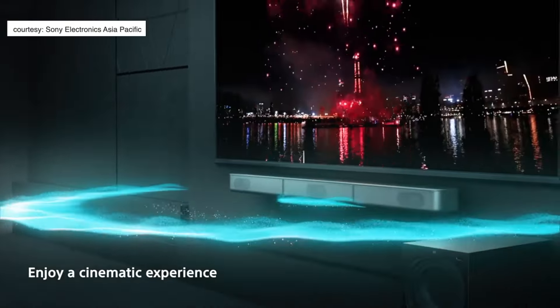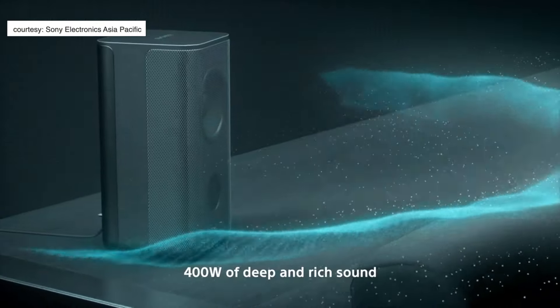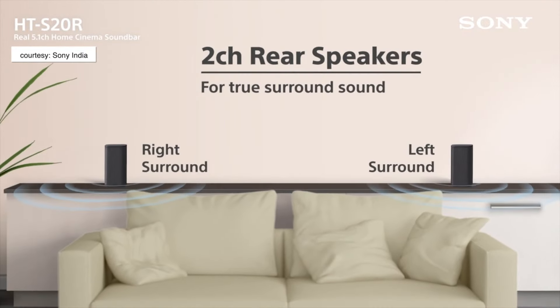You have a center channel, a left channel, and a right channel all in this compact soundbar that actually fits perfectly under a 43-inch TV. It also has a subwoofer and two rear speakers for the surround effects.